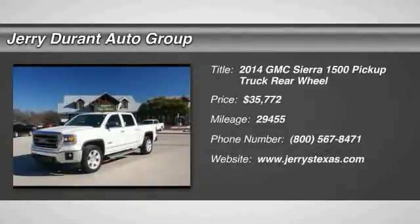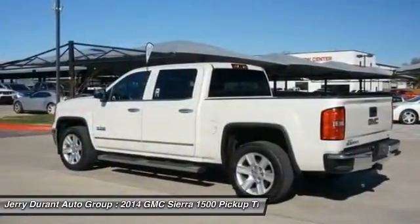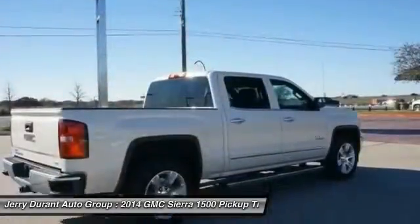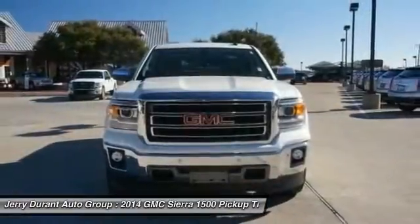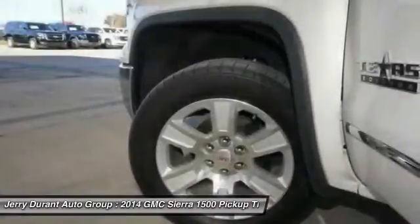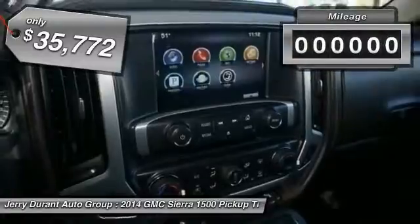The 2014 Sierra 1500 offers a five-star frontal and side crash test rating, and a combination of mechanics and aerodynamics that give it better conventional V8 fuel economy than any competitor. The Sierra 1500 now comes standard with a Vortex 6.2-liter and 5.3-liter V8 engine and an electronically controlled six-speed automatic transmission that combines high max hauling capability with precise control, and is priced below $40,000.